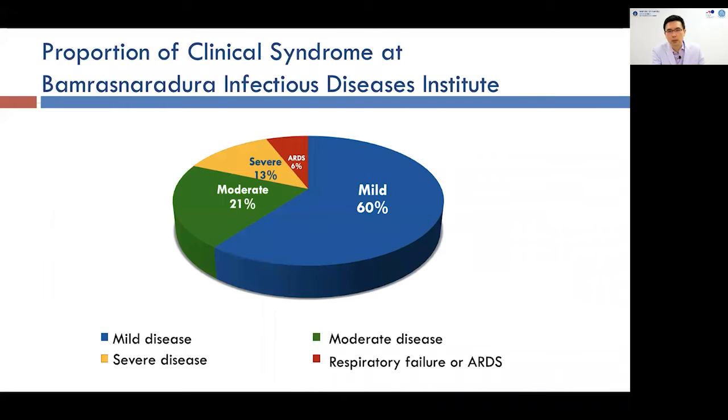Looking at 200 COVID-19 patients admitted to our hospital, about 60% had mild disease, about 20% were diagnosed with moderate COVID disease, about 13% with severe COVID-19 disease, and the last proportion — about 5 to 6% — had respiratory failure or ARDS. This is compatible with international cohort data reported from other continents.